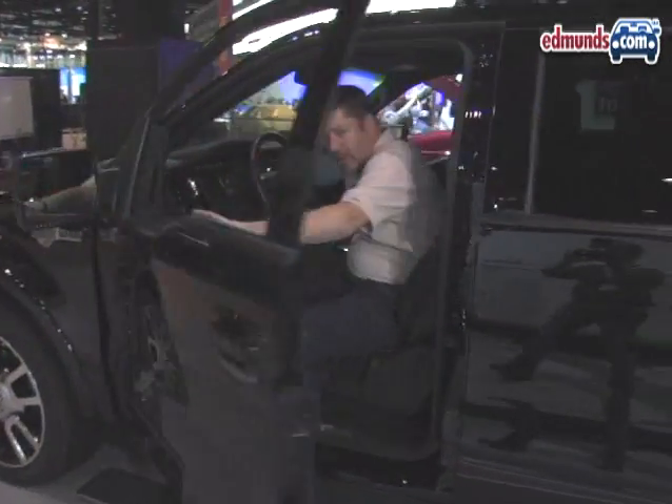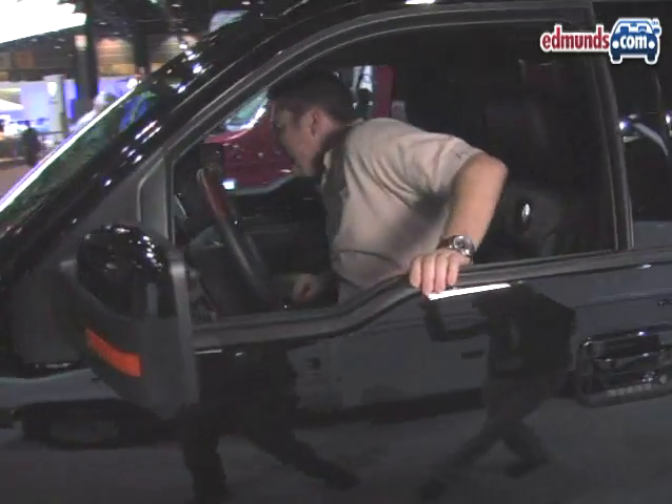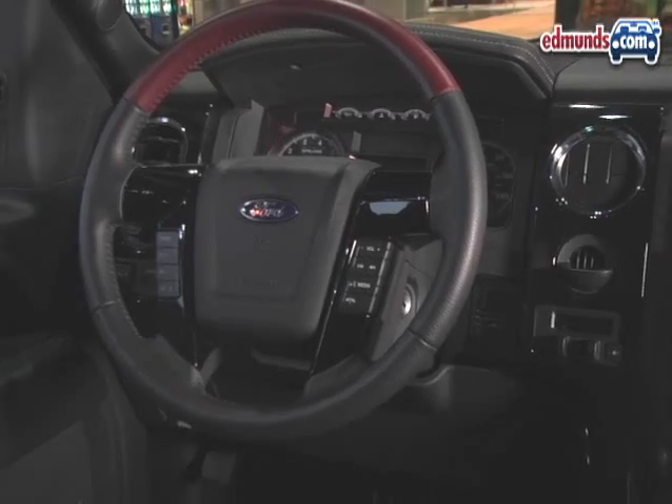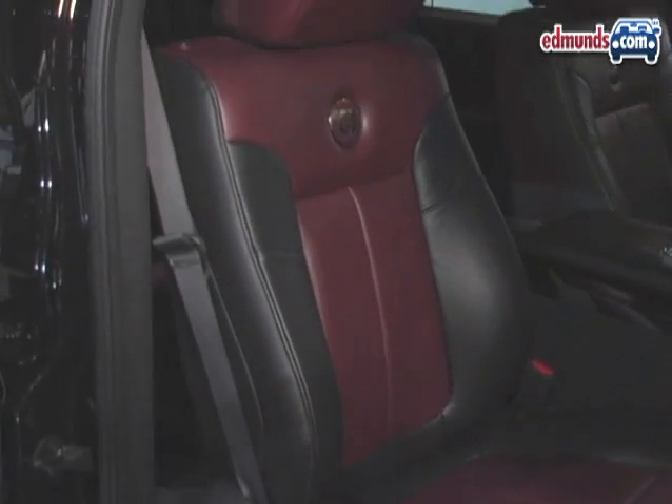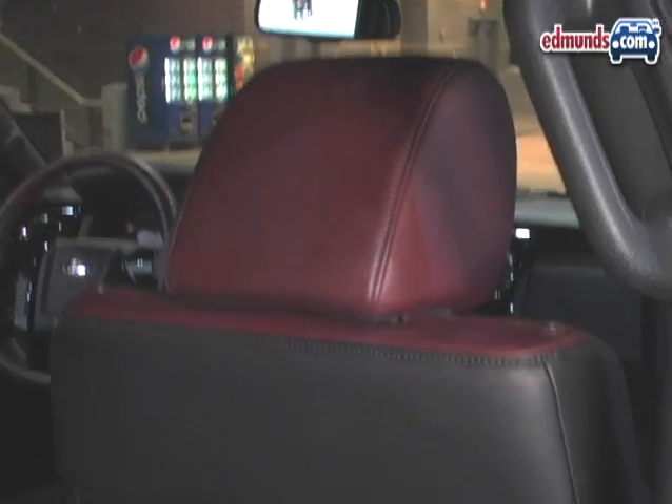Once you're inside the Harley-Davidson version of the F-150, you can see that the changes are not just exterior cosmetic changes. They actually brought the theme of the truck inside as well. There's lots of chrome, lots of shiny black surfaces, and they even designed the seats to look like a Harley biker jacket complete with zippers for the mat pockets in the back.